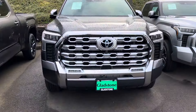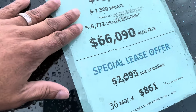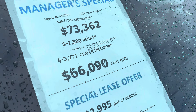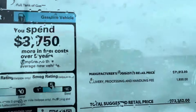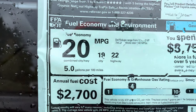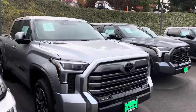Then we got the hybrid right here — you can see the blue badge. And there's also a 1794 Edition — not to be mistaken for the new one coming up. We got almost $7,500 off on this one: a $1,500 in-house rebate plus another $6,000 off. This is a six-foot bed, and you're going to get 437 horsepower and 583 pound-feet of torque. It retailed for about $73,000. Fuel economy is 20 combined — 19 city, 22 highway. This is the 1794 iForce Max.